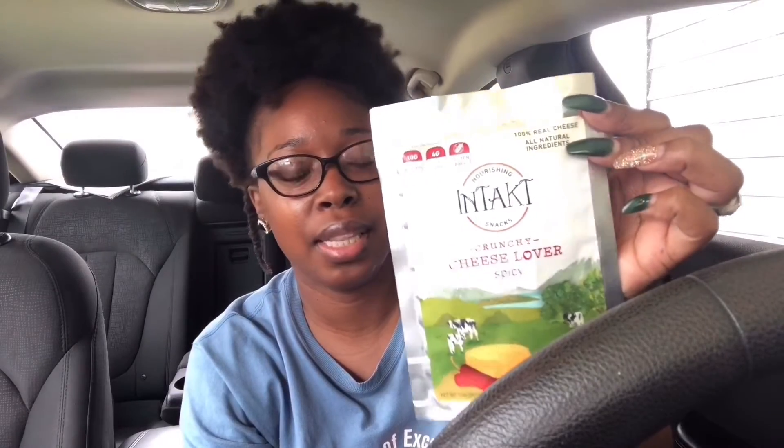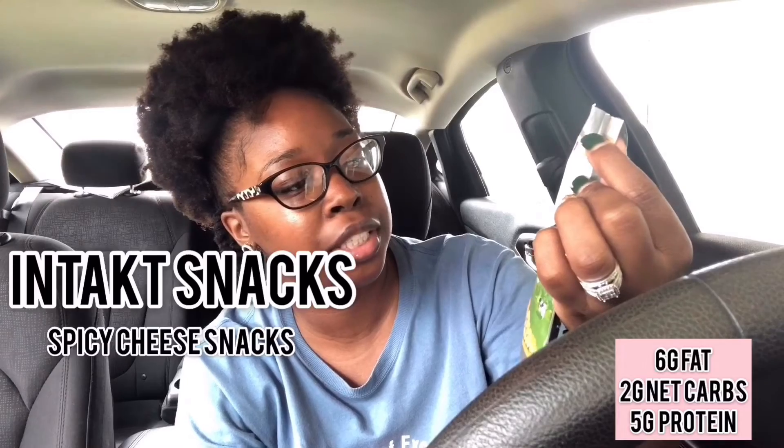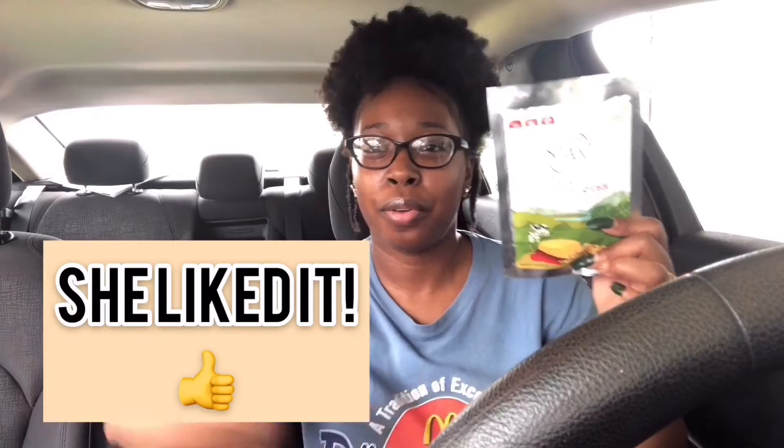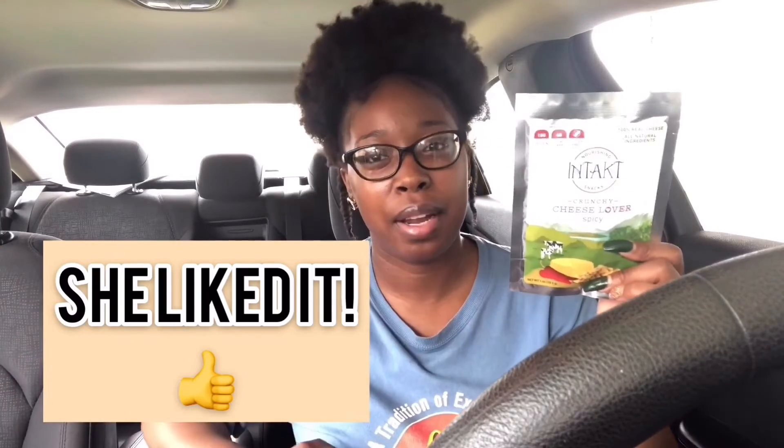The next product is the Intact spicy crunchy cheese — it says all natural ingredients, 100% real cheese. Nutrition facts: 81 calories, 6 grams of fat, 2 grams of carbs, and 5 grams of protein. I won't be trying this, but my mom tried it before and liked it — I'm going to give it to her again and let y'all know what she thinks.